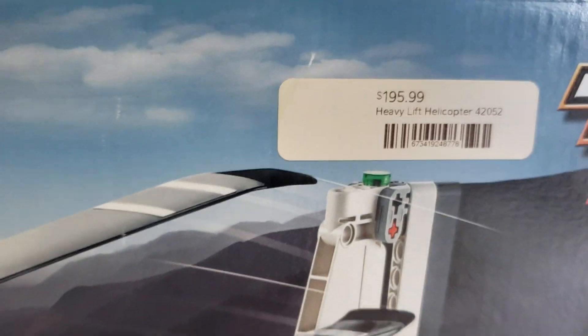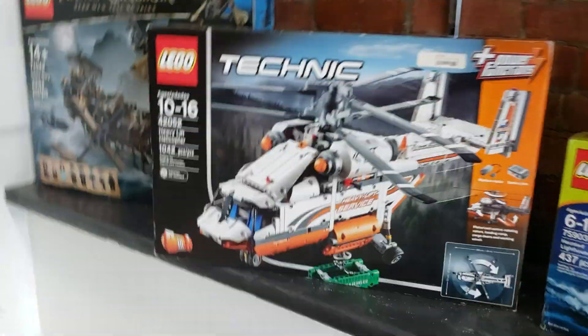This one is... 196 dollars. That looks like a pretty cool helicopter. That's really cool. Makes no sense.